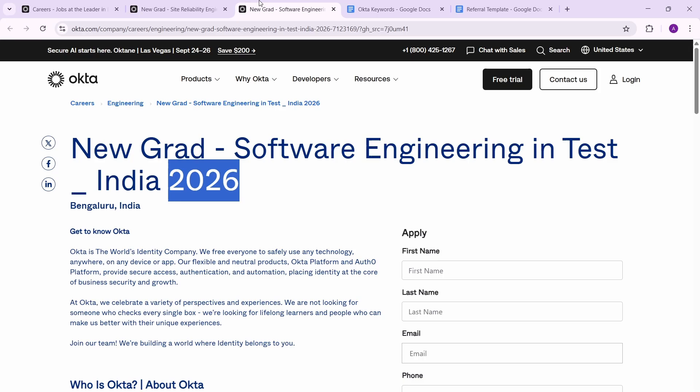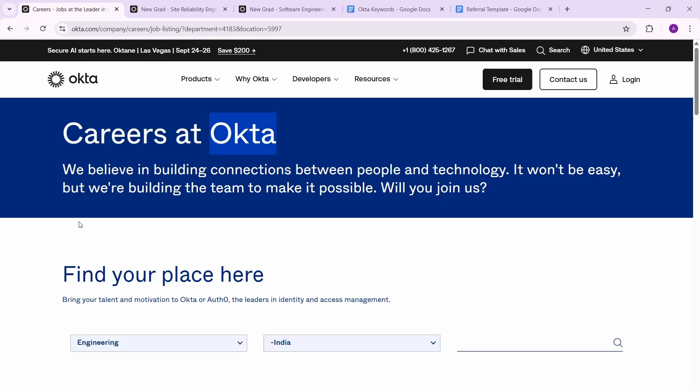In this video we're going to talk about how to get your resume shortlisted, the eligibility criteria, how to ask for referrals, and the keywords you need to put in your resume to make sure it gets shortlisted. Make sure you watch till the end.